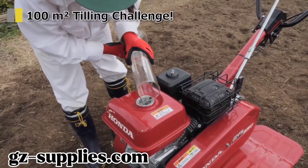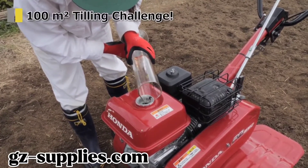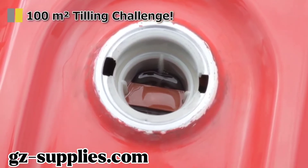To measure the fuel efficiency, fill up the tank first before start. Please remember this image to know the fuel level.